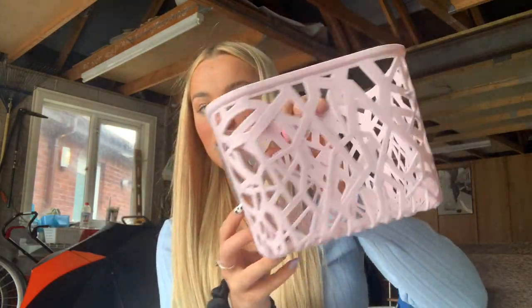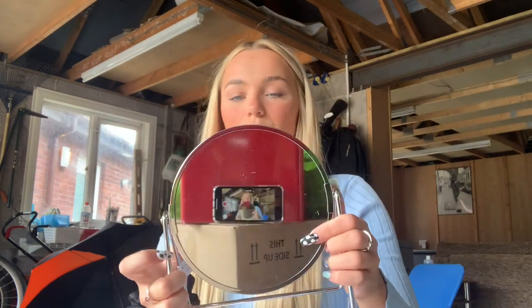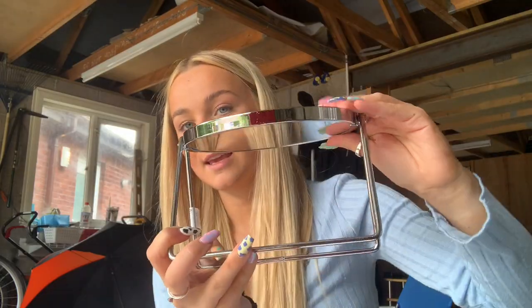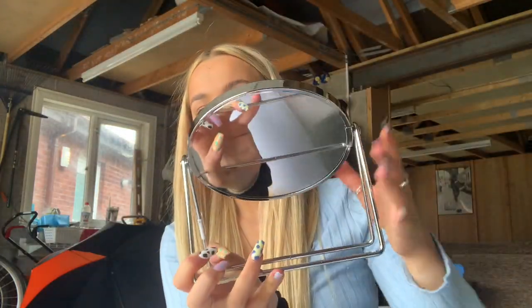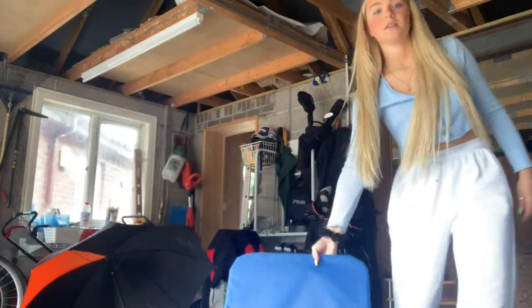I got this wee baby pink container from B&M for £2 — I'm going to use it to hold shampoos and stuff for the bathroom. I then got this wee mirror just for doing makeup in, and I also thought it'd be quite cute for the bathroom. It's got one normal side and the other side is times three, so magnifying. And it has a wee stand, which I just thought was really helpful.